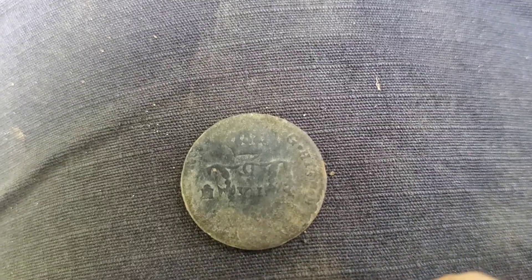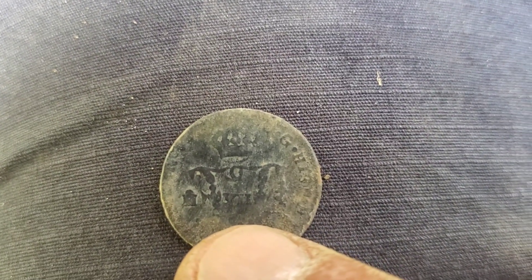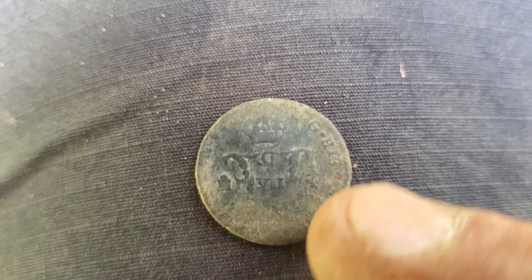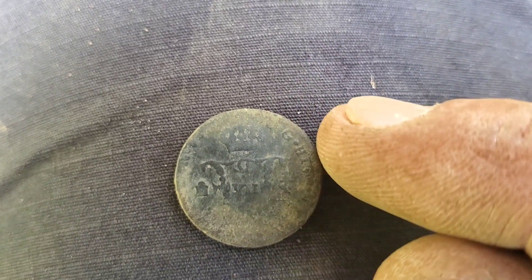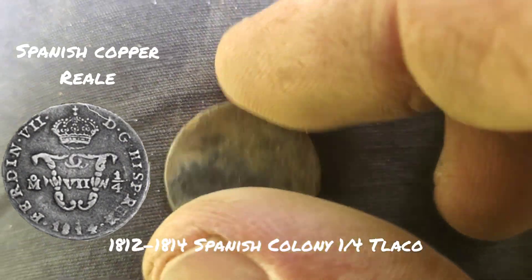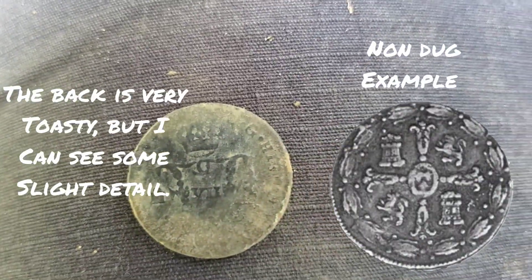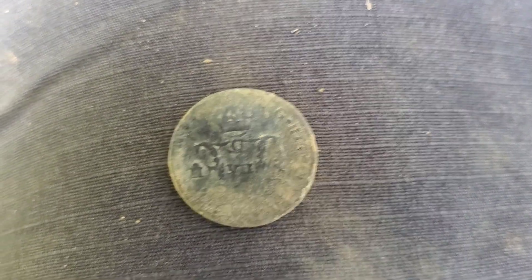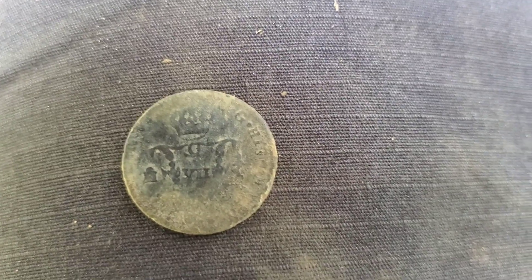Well, it's definitely a coin, I believe. And all I could see right now is like a crown in the middle and a seven — Roman numeral seven. Looks like it maybe says Hispania. I don't know what this is. I'll have to clean it up a little better and hopefully get a better ID or date off of it. But that's really cool. I'm excited with that. We'll take it.